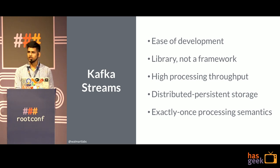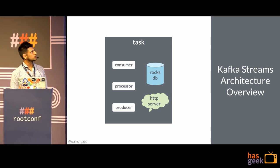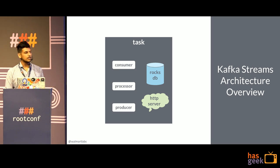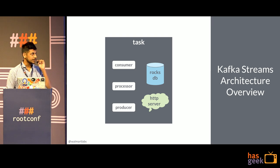Consider the example of a bank transaction or an order placed on a website that needs to be processed only once. Kafka Streams is essentially a collection of tasks. Each task has a consumer which consumes events from Kafka. The event is then forwarded to a processor which processes those events using the state for that key stored in RocksDB. Whatever changes you make in RocksDB are also written back to Kafka using the producer, and on top of it you have an HTTP server which helps you look up keys present in RocksDB.